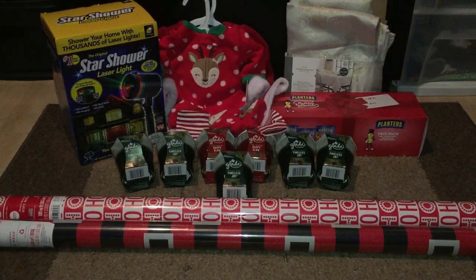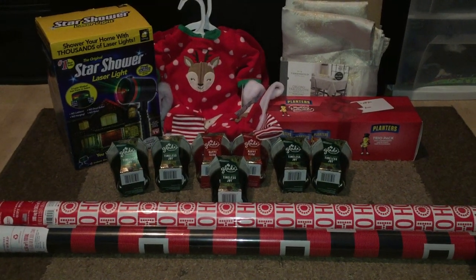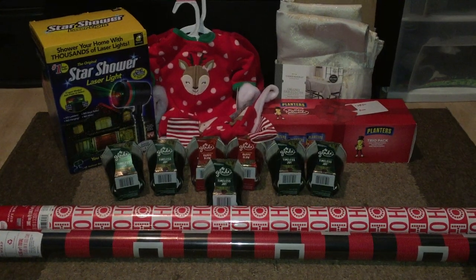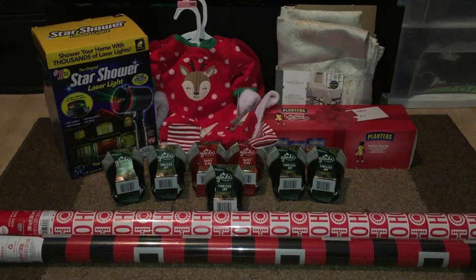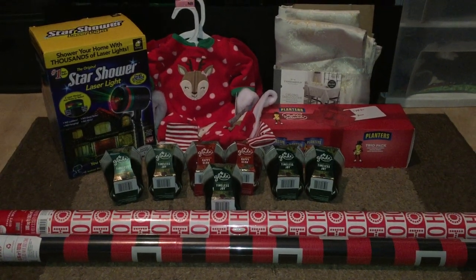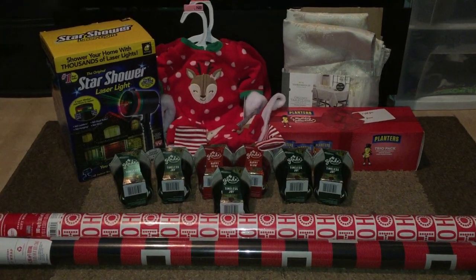I did make a call before heading over to my nearest Target location just to make sure I knew what to expect when I got to the store, and she told me we're already down to 90% off and there's not a lot left in stores. So I went to the store as fast as I could because I didn't want to miss the deals. Without further ado, let's get into the deals.